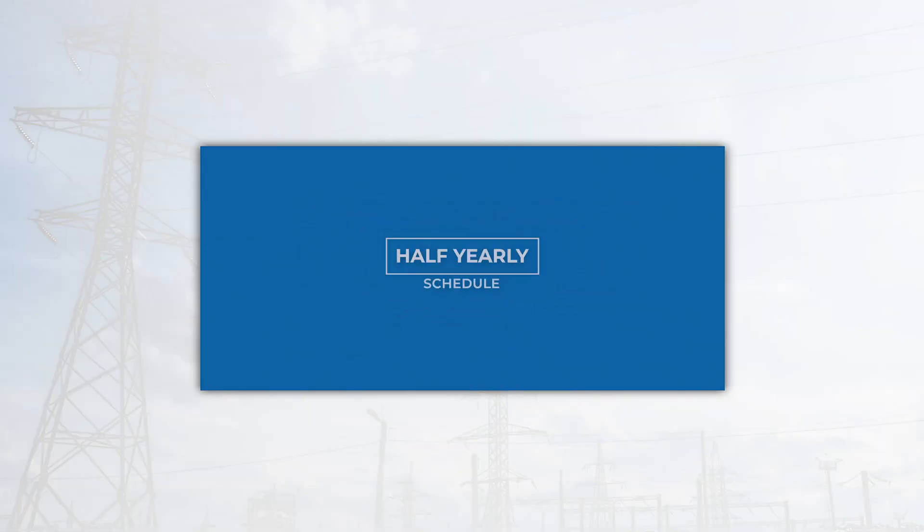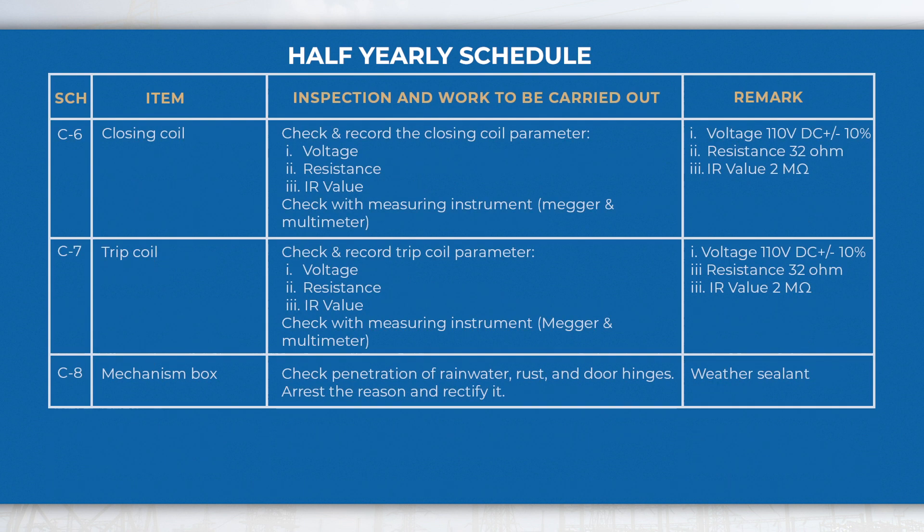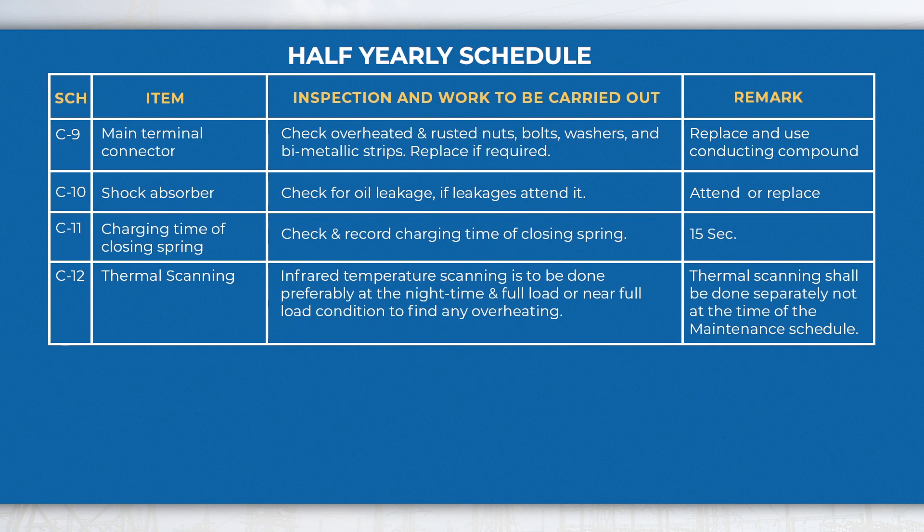In the half-yearly schedule, perform activities like checking the moving parts, measuring the IR value of the pole, checking of main terminal connectors, recording of charging time of the breaker, etc., in addition to the monthly schedule activities.